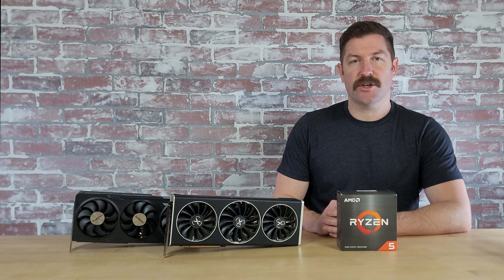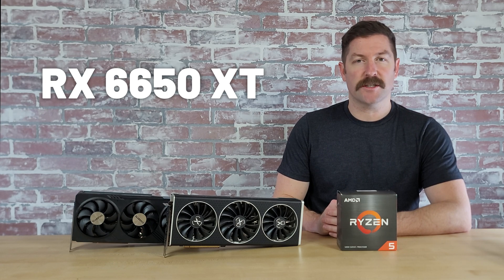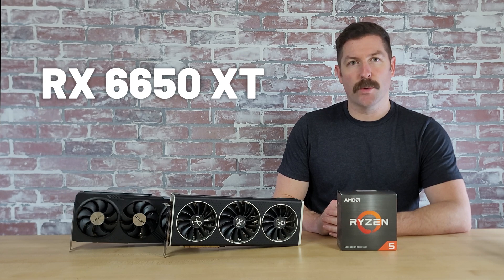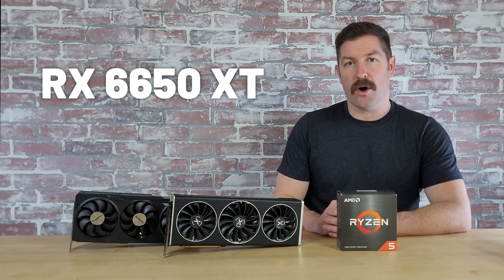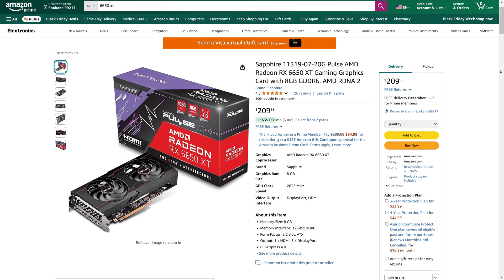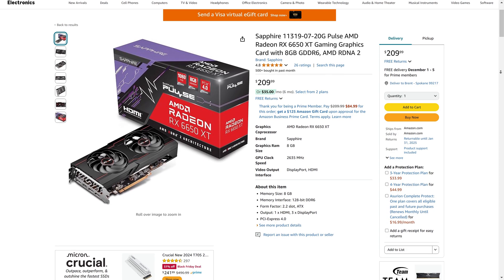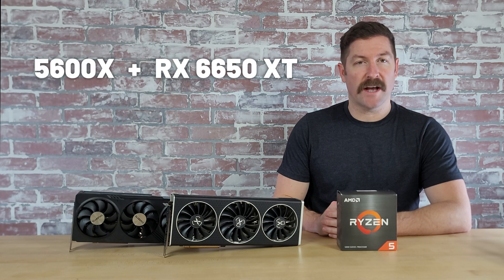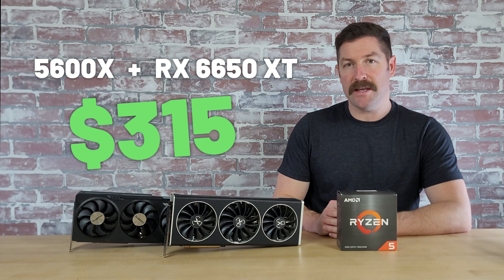If you want to go even cheaper, Sapphire offers their RX 6650XT for just $210. The RX 6650XT delivers a very good experience at 1080p and trails only slightly behind newer options like the NVIDIA RTX 4060, the Intel Arc A770, and AMD's Radeon RX 7600 in performance — yet at $210 it costs $40 to $80 cheaper than those three options. You can currently combine the Ryzen 5 5600X with the Sapphire RX 6650XT for a total of $315, cheap enough to build a really good 1080p gaming PC for around $600 or less.